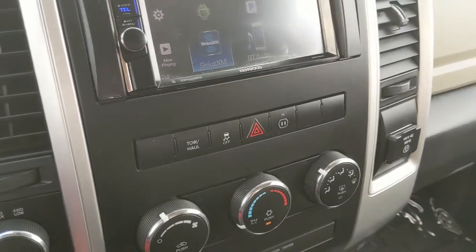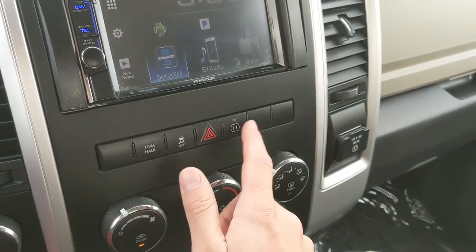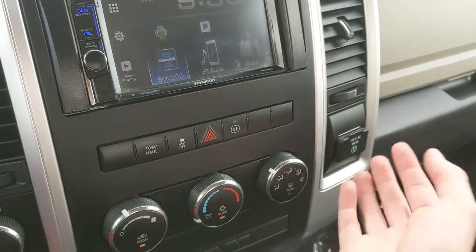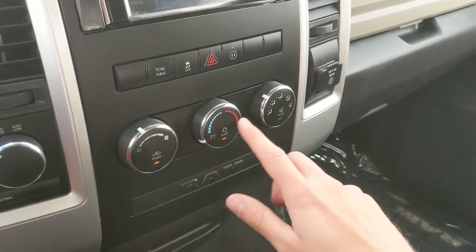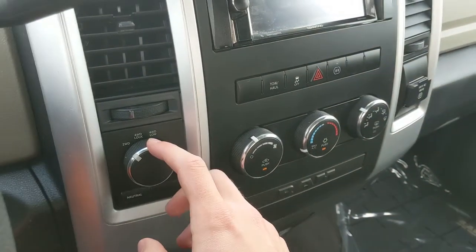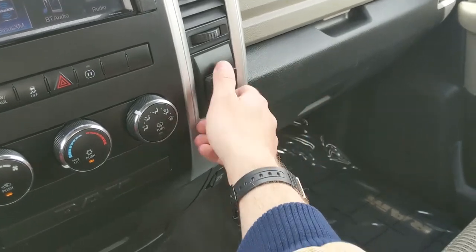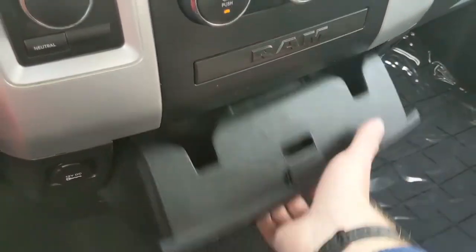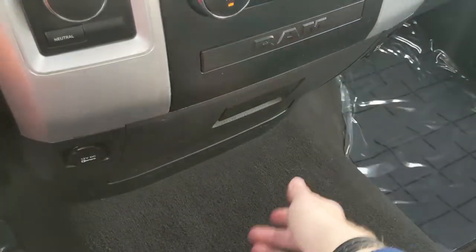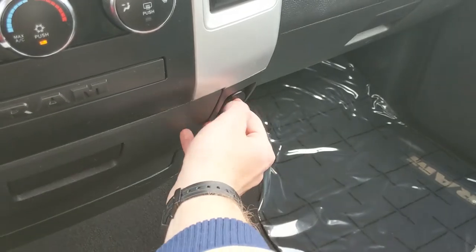Moving down from the infotainment screen, you have your tow/haul mode button, traction control shutoff, hazards, and outlet shutoff. Then you have your climate controls on three dials, and to the left of that your 4x4 controls. To the right is your 115-volt power outlet. Down here you have three cupholders, a 12-volt outlet, and another 12-volt right there.